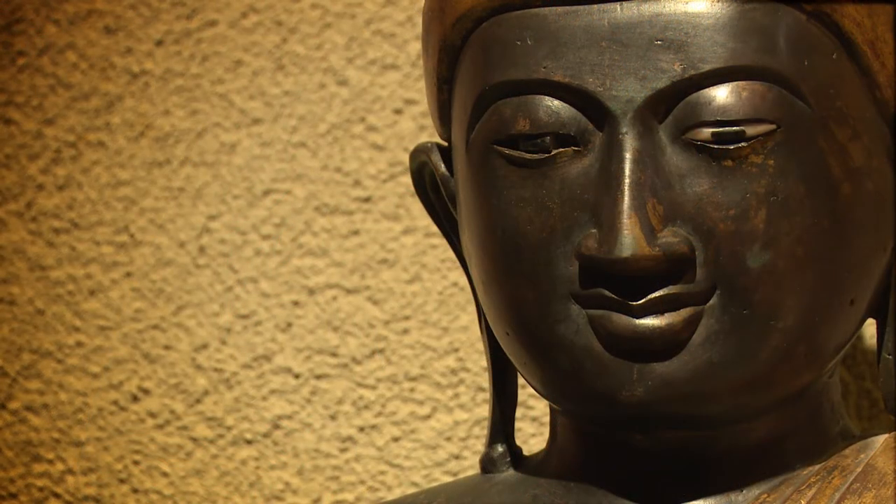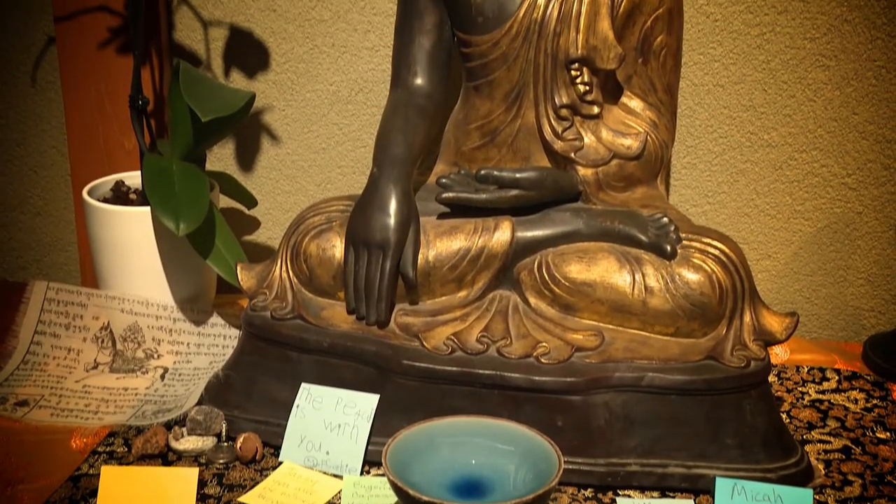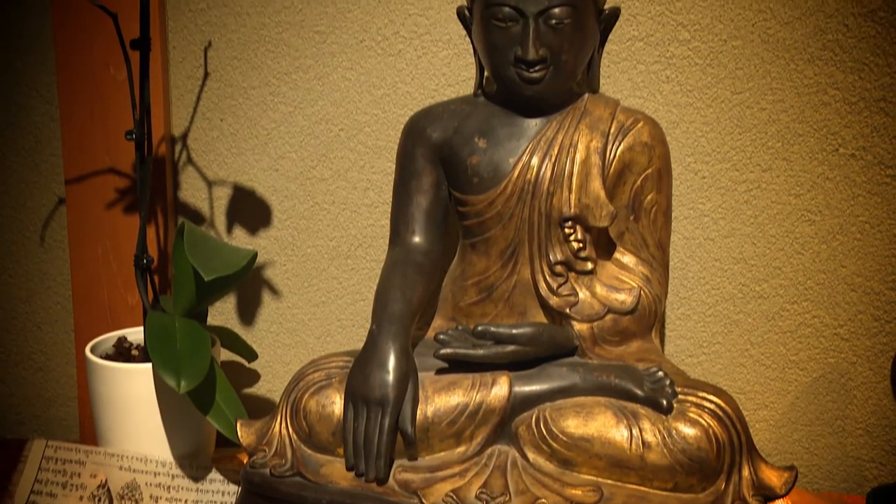The Buddhist chapel accommodates up to 20 cadets at any given time, and they have their meditation services a couple times a week. We do have a Buddhist sensei who accommodates those needs for those cadets.